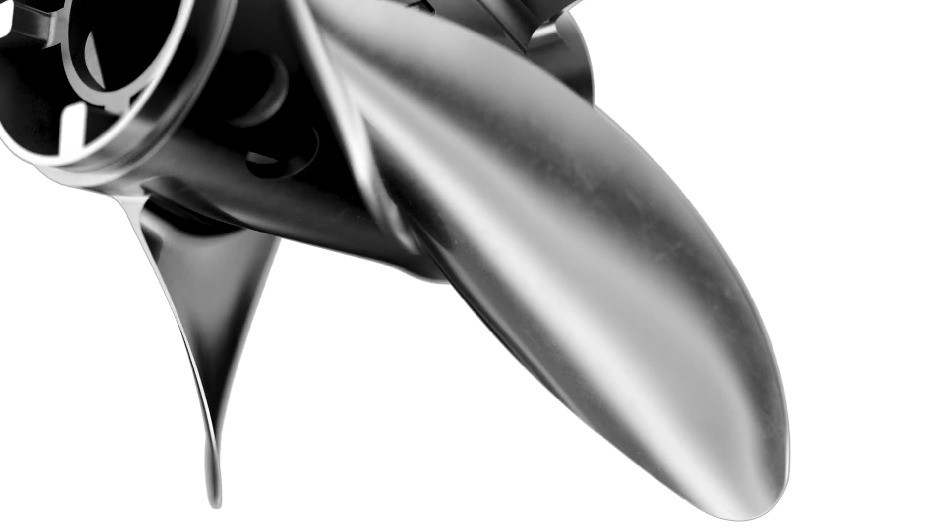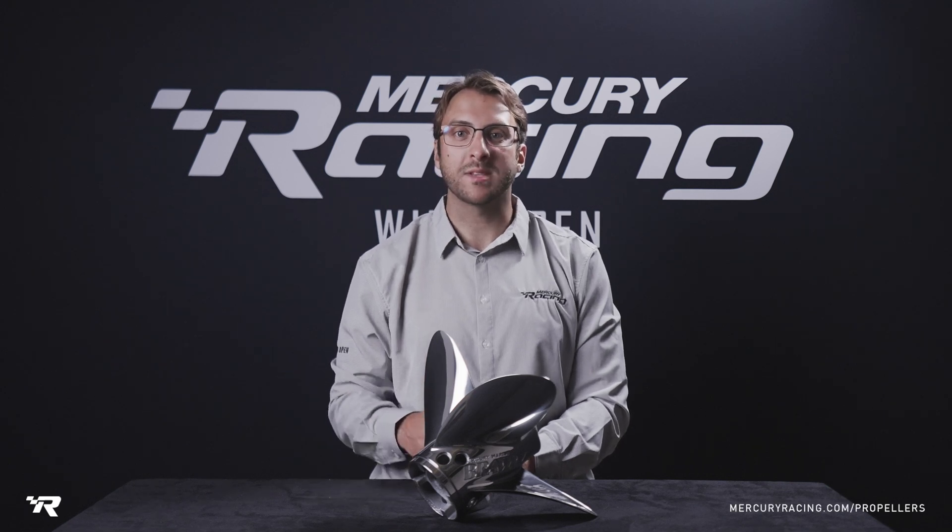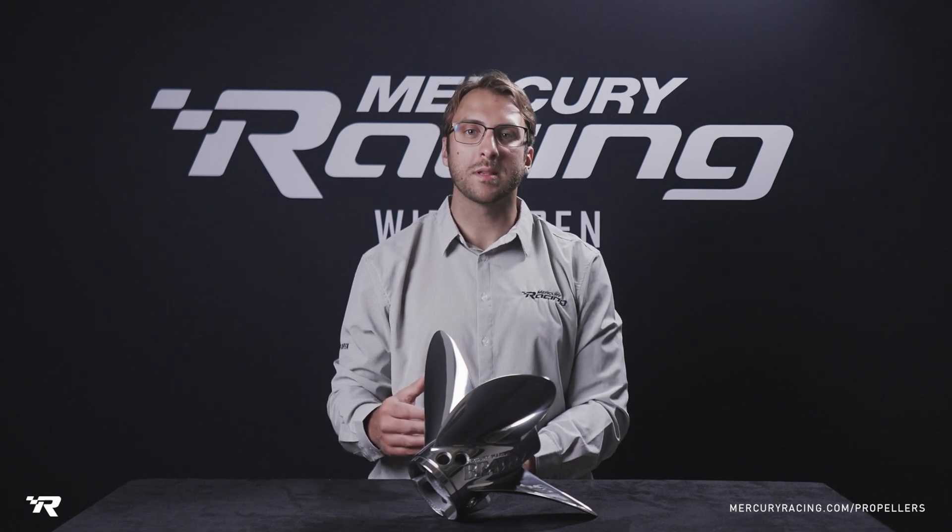The XS shares most of the same features as the FS and is typically used as an upgrade from a stock Bravo 1 or a Tempest, but can also be used in the same applications as a Fury.